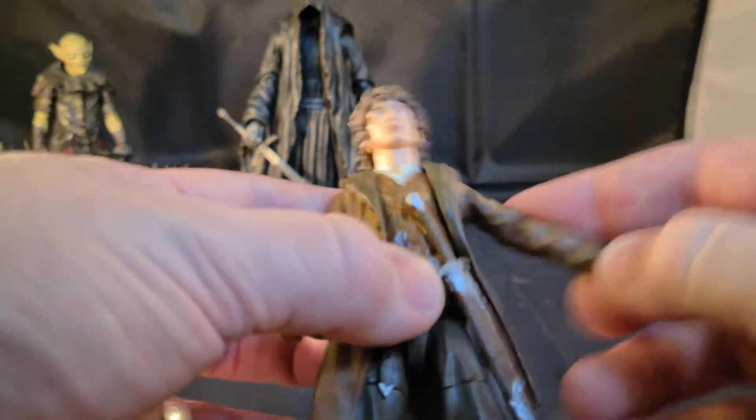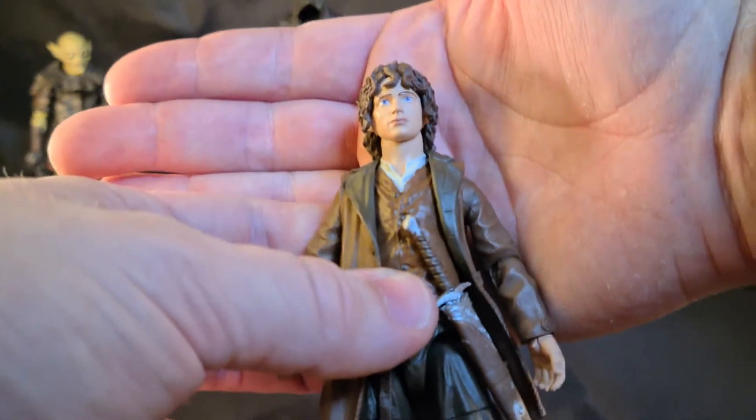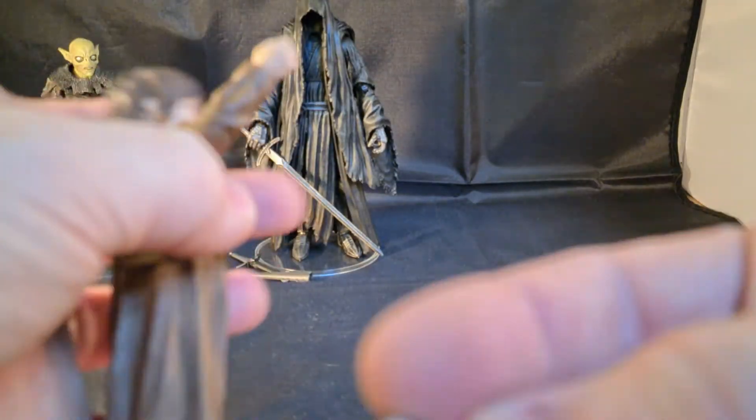It's Elijah Wood — it does look like Elijah Wood. And he has his light stingy dingy.